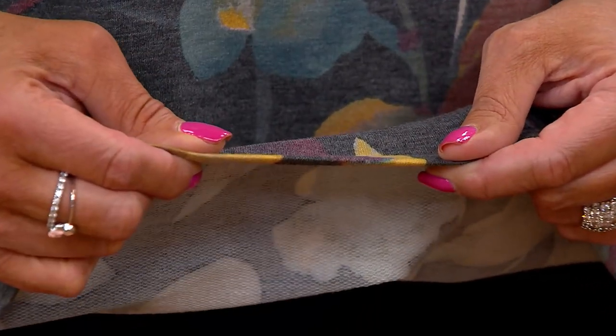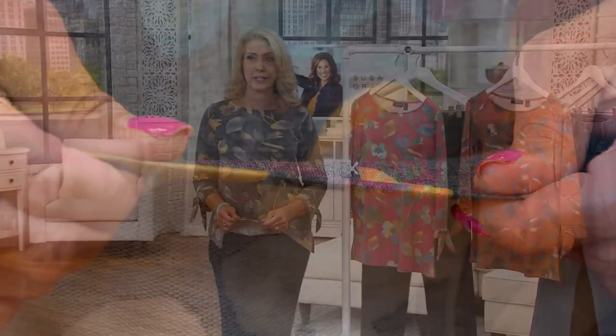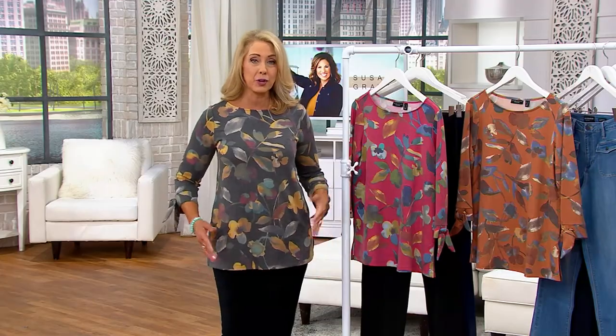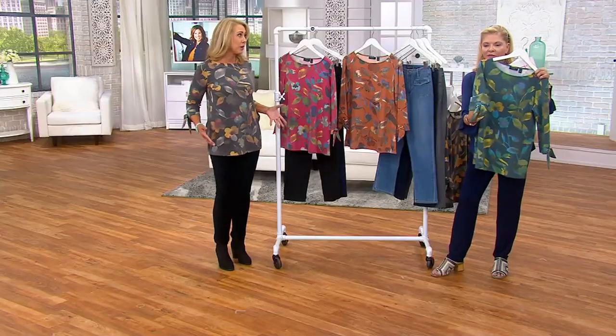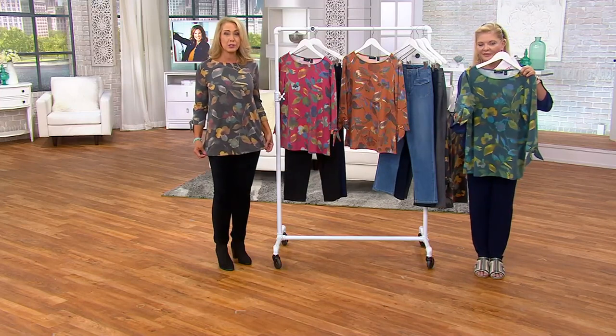It's not a heavy top at all, so it's something you can start wearing as soon as you get it home. It's rayon rich, so really comfortable, easy care — machine wash, tumble dry. I love the print, of course. It's unique and special in Susan's collection, and it's an easy print to wear.